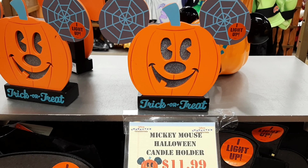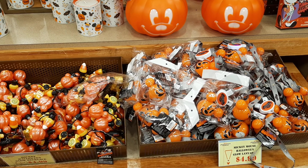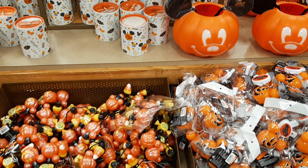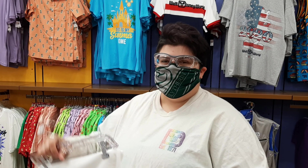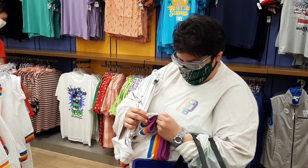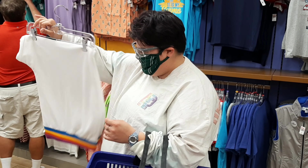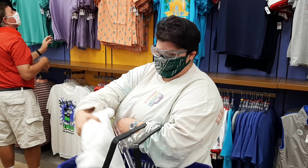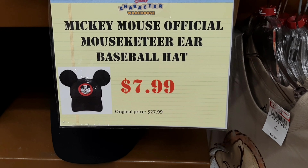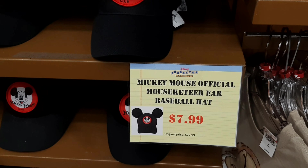They also have the Mickey Mouse candle holder, originally $20, now $12 - eight dollars less. Both light-up lanterns are now $5 a piece. The retro sweatpants, instead of being $40, are now $13. The Mickey Mouse official Musketeer hat, normally $28 in the parks, is only $8 here in the warehouse. So not only do they have outgoing or old merch, they have current merch too.